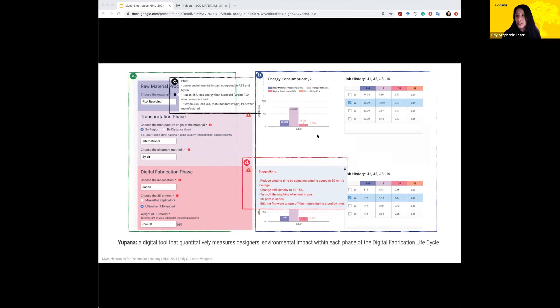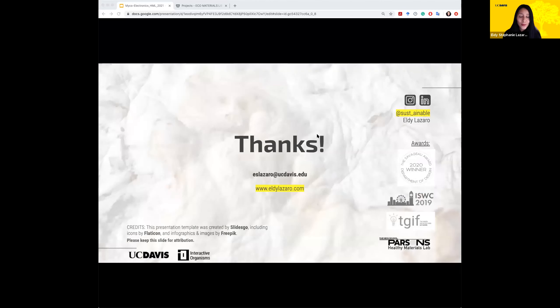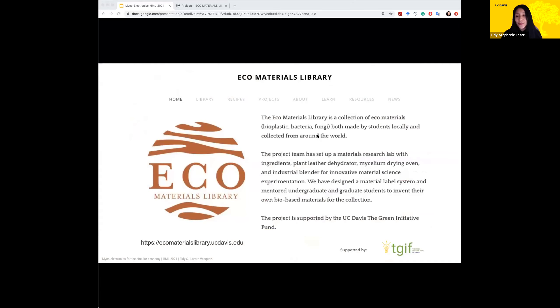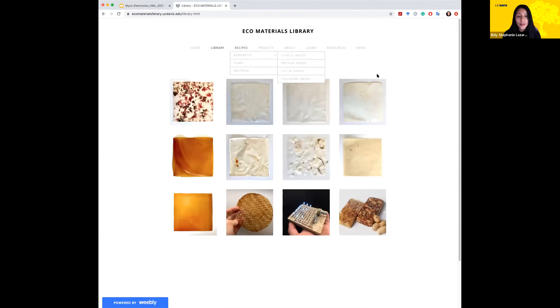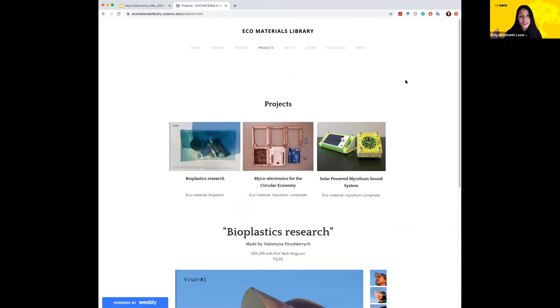Currently I'm working on the ECOM Materials Library, a project that also started after winning the prize. We are supported by the TEIF, the Green Initiative Fund at UC Davis. We are creating a library in our Department of Design where students can access recipes to create their own materials across different design areas, and feature their projects in their portfolios, showing that there are alternative ways to use healthy materials in design.